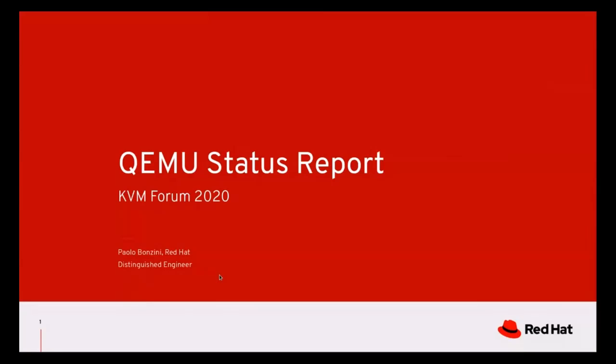Good morning, or good afternoon. My name is Paolo Bonzini. I'm a Distinguished Engineer at Red Hat, and I would like to present QEMU's status report for 2020.